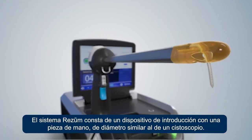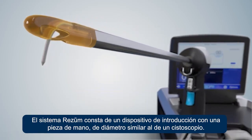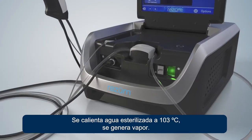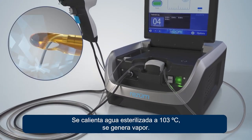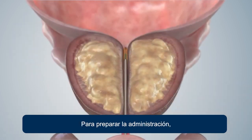The Rezum system consists of a handheld delivery device similar in diameter to a cystoscope. As sterile water is heated to 103 degrees Celsius, steam is generated in preparation for delivery.